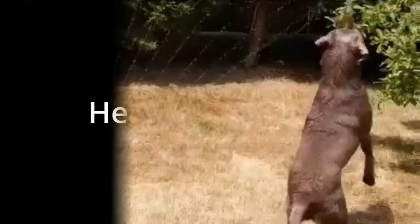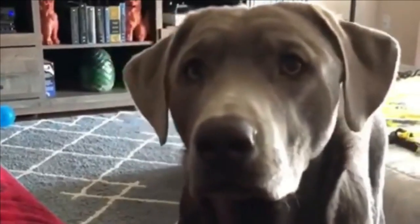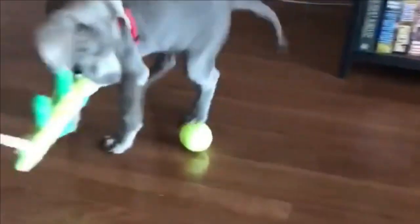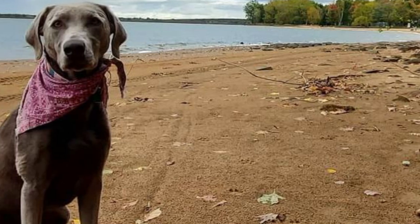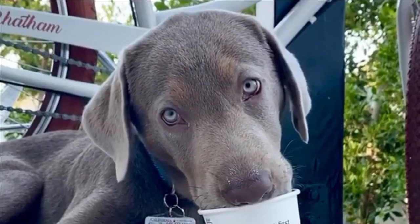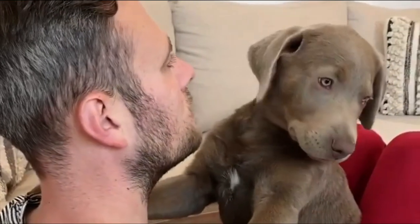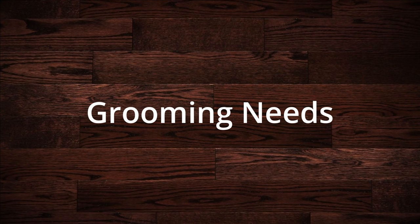The silver Labrador is generally a healthy dog and lives on average between 10 and 12 years. If you're thinking about welcoming a silver Labrador into your life, you need to be aware of the following health issues: hip and elbow dysplasia, exercise-induced collapse, and color dilution alopecia.